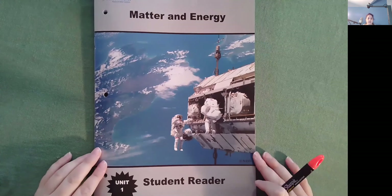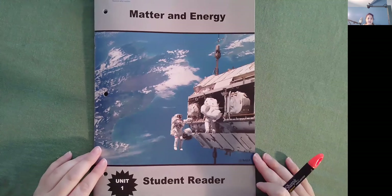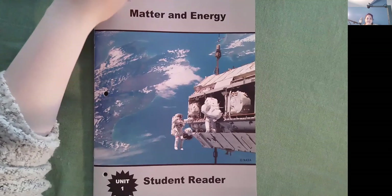Wow, I learned a lot reading Matter and Energy. I hope that you did too. I'll see you tomorrow with another one. Bye.